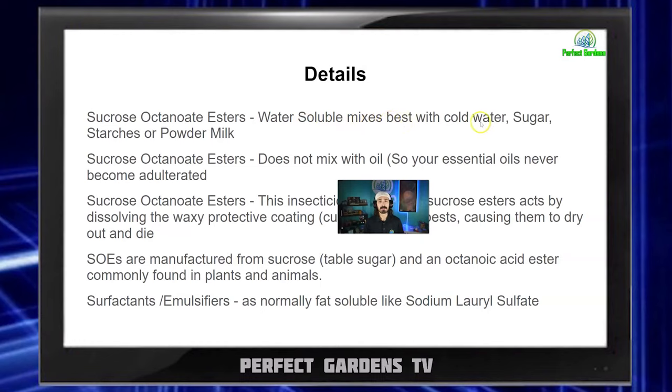SEOs are water soluble, mixed best with cold water, sugar, starches, or powdered milk. This is really important. Remember how sodium lauryl sulfate is a degreaser — if you use oils, it's going to combine with the essential oils in the plant and dilute or reduce the integrity of the product. The reason water solubility is significant is because if it's water soluble, the plants can actually take it up and process it. SEOs do not mix with oil — they actually repel each other. So when you're using this pesticide, it's not going to dilute or merge with your essential oils, meaning you don't have to worry about losing the quality of your end product.